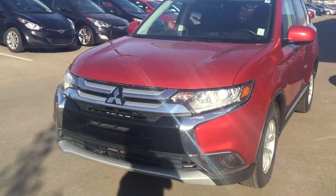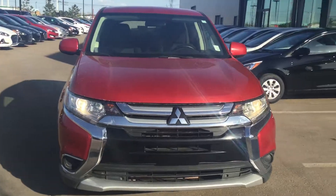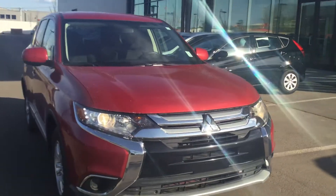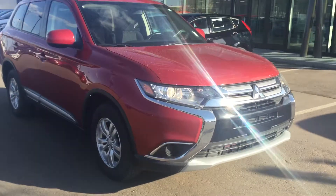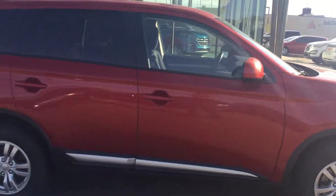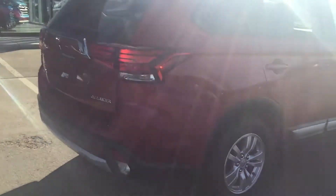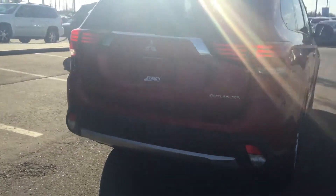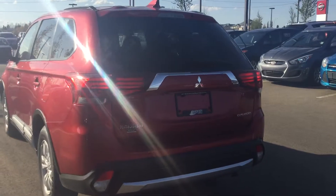It's a beautiful cherry red color with chrome accenting, and it's in very good shape. It's got the daytime LED running lights on there. Going down to the back, we'll see the styling on this one — it's a very clean unit.